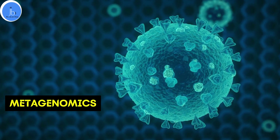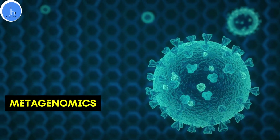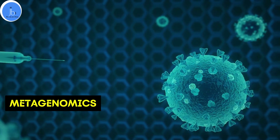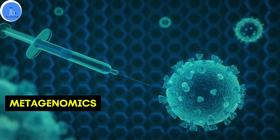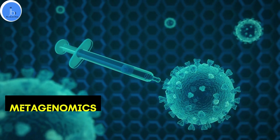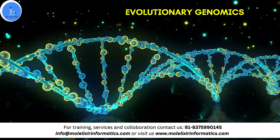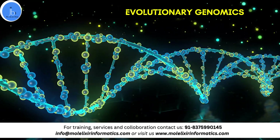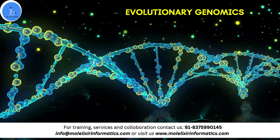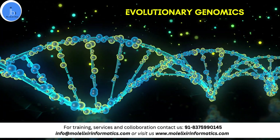In metagenomics, it enables the study of genetic material recovered directly from environmental samples, providing insight into microbial communities. Genomics facilitates the understanding of microbial diversity and function in various ecosystems, contributing to ecological and environmental research. In evolutionary genomics, bioinformatics and genomics aid in tracing evolutionary histories and identifying genetic changes responsible for species adaptation and diversity, providing insight into the genetic mechanisms driving evolutionary processes and helping us understand the genetic basis of adaptation.